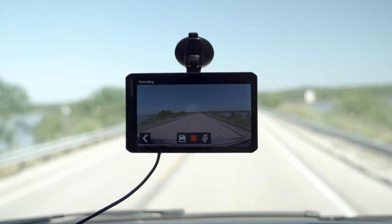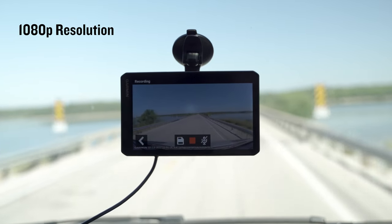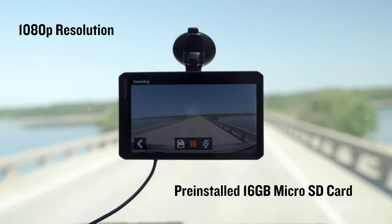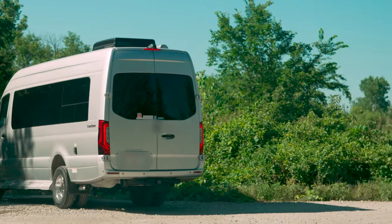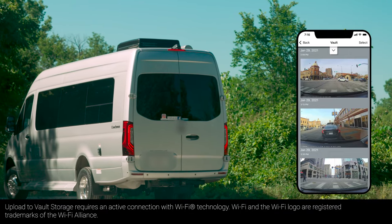Let's get to those dashcam-related features available on the RV Cam 795 unit. The built-in camera allows for some extra peace of mind by continuously recording your drive in 1080p resolution directly to the pre-installed 16GB microSD card. In the case your device detects an incident has occurred, it will automatically save that clip and store it securely online in the Garmin Vault. Each video clip will remain in the vault for 24 hours from the time of upload, and can be accessed using the Garmin Drive app on your compatible smart device.